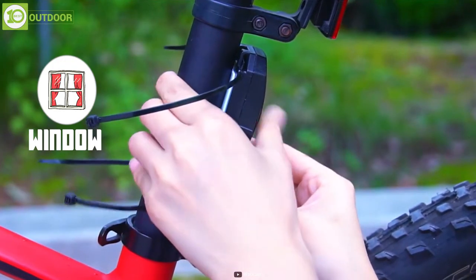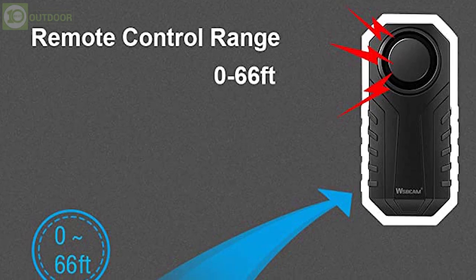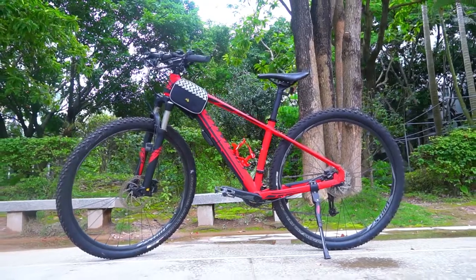It can also be used on cars, doors, and windows. Plus, it is waterproof due to the IP55 water rating. The gadget comes with a wireless operation range of up to 66 feet. So use the WSD Cam Bike Alarm to stay tension-free when you're away from your bike.